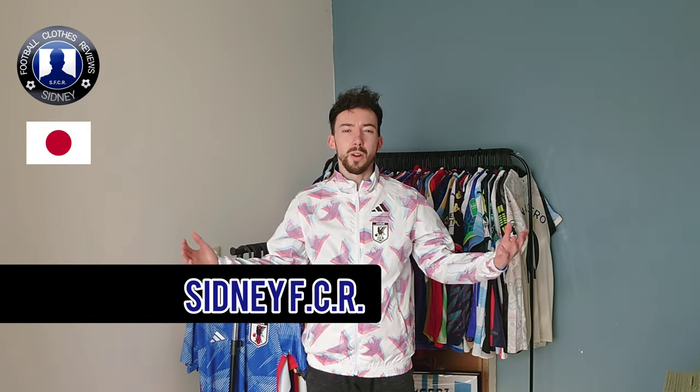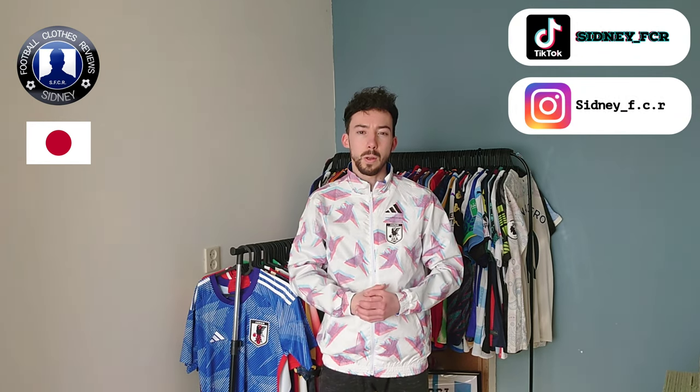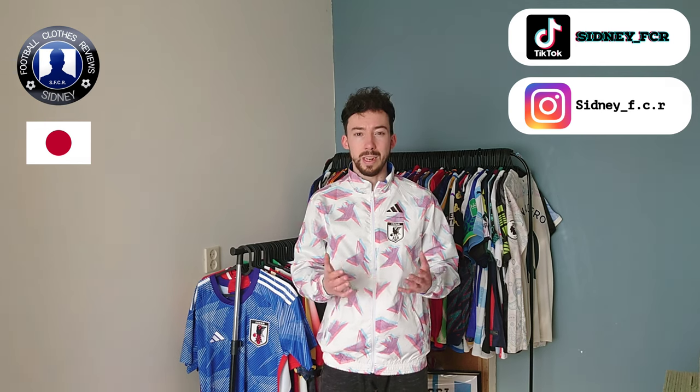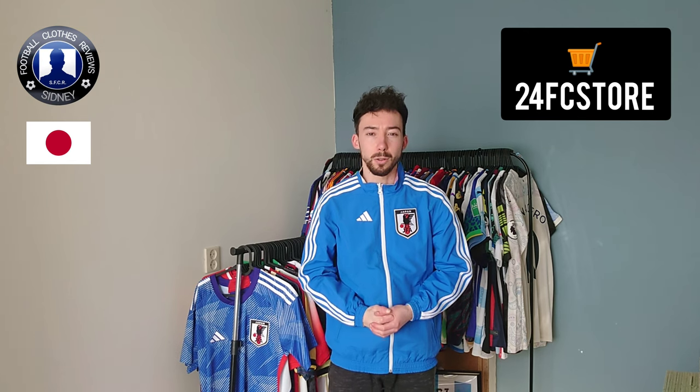My name is CPFCR and welcome to another review video. In this video today we are going to take a closer look at this amazing Japan windbreaker. It is reversible and has two sides. The whole kind of wind color is pretty amazing. I bought it from 24FC store — check the link in the description down below to find out who that seller is.